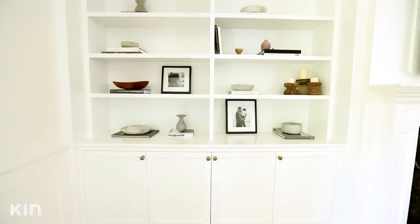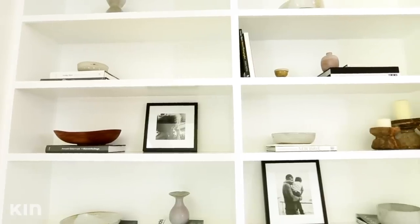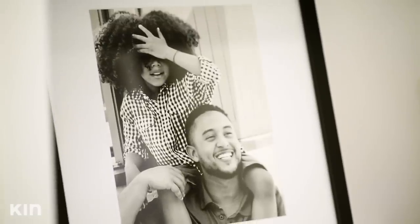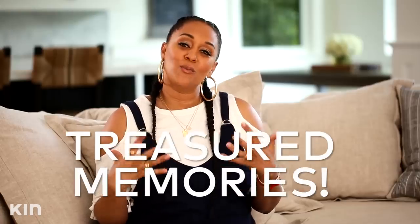What I really love about the family room is the shelving. I love that I have all of these cool black and white family photos. These photos are from when my husband and I renewed our vows, my son Cree's birthday party, my sister's wedding. These are really cool memorable moments in our life.